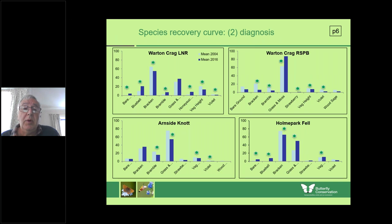On Warton Crag, Arnside Knott, and Holmpark Fell we did studies of vegetation comparing 2004 with 2016. The main feature is that in those 12 years violet cover decreased by 40 percent, mainly due to climate change and excess nitrogen in the atmosphere. Such a big collapse in violet cover over a relatively short space of time is a real worry for both the pearl-bordered and the high brown, which particularly rely on well-managed sites.